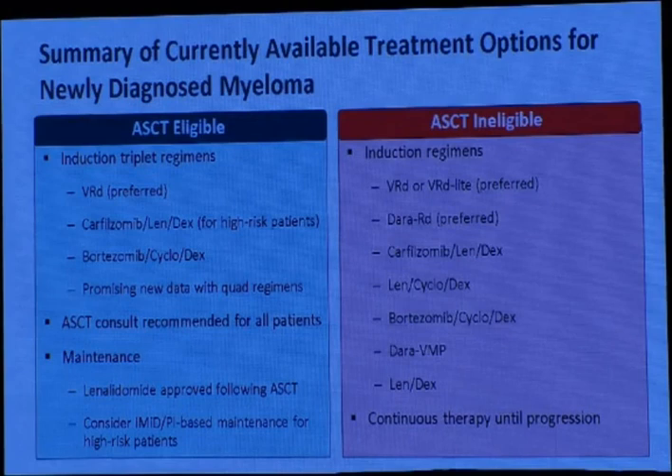In summary, the currently available treatment options for newly diagnosed patients with autologous stem cell transplant eligibility: induction with a triplet therapy is the preferred regimen. VRd is standard; for high-risk patients you can use carfilzomib-based regimen (KRd); or VCD (CYBORD), which is the standard of care in many centers in Egypt. We now have promising new data when adding daratumumab as an anti-CD38 agent to VRd. Autologous stem cell transplant should be considered for all patients — there is no upper age limit now, and patients over 70 with good performance status and no significant comorbidity can be transplanted.